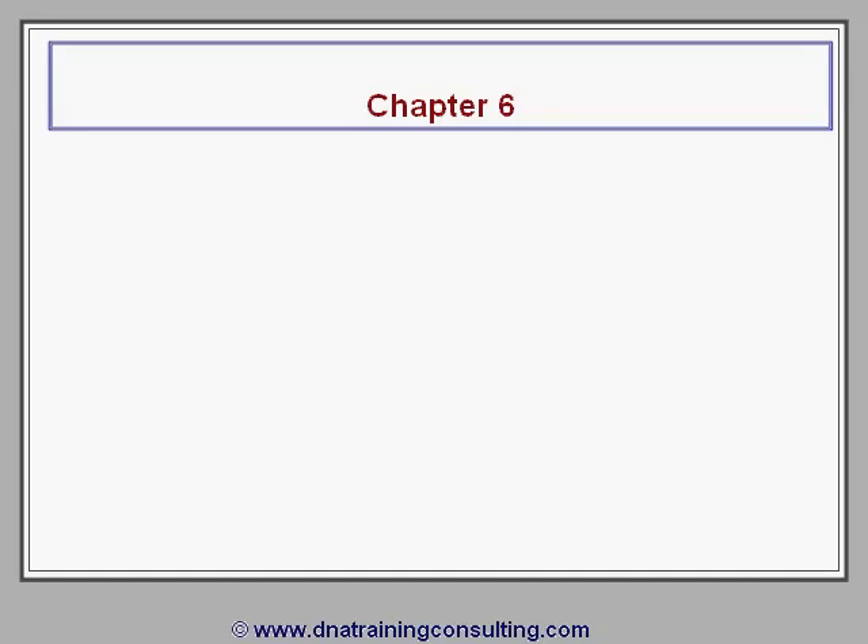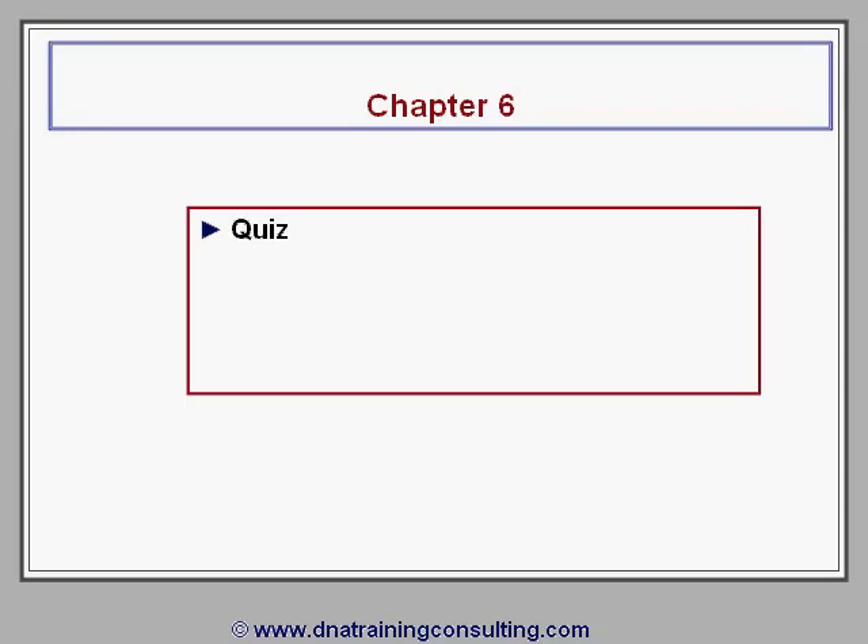This is the final chapter of this module, Chapter 6, which includes 8 quiz questions to test your understanding of the materials.